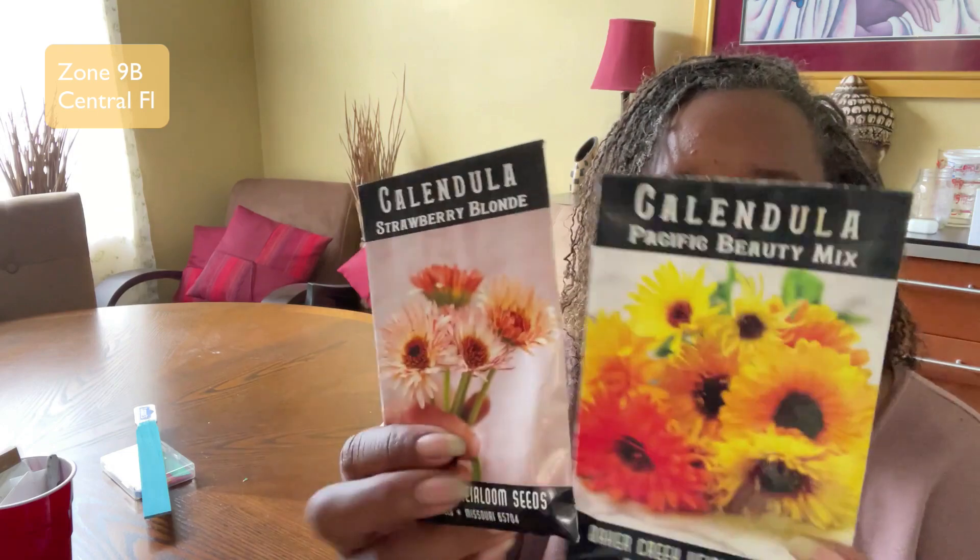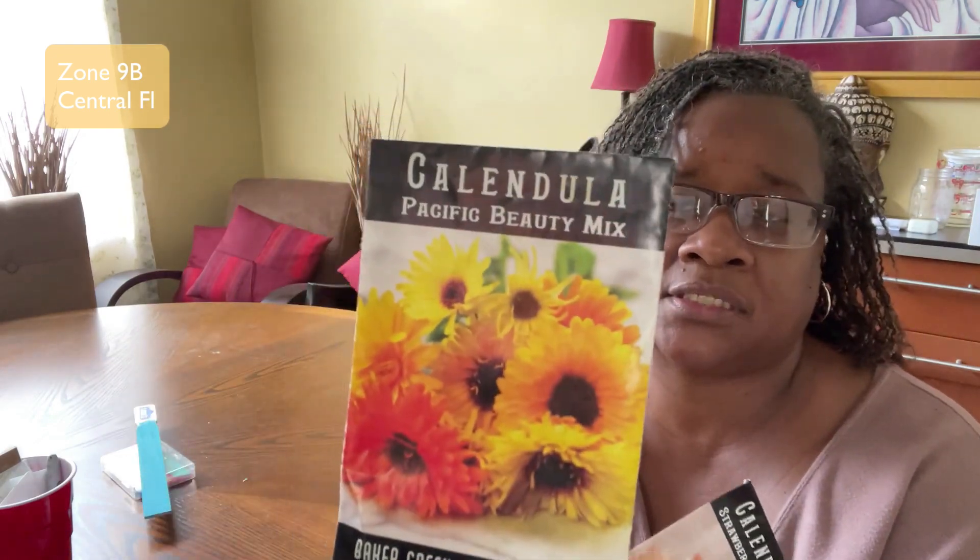Some of these seeds you may have seen on a seed haul, but now I'm actually planting them. I have two types of calendulas — one is the Strawberry Blonde and the other is a Pacific Beauty Mix. I've already started some of these; they haven't bloomed yet, but I'm going to be planting more of these this month.